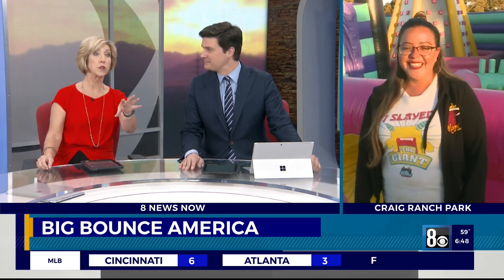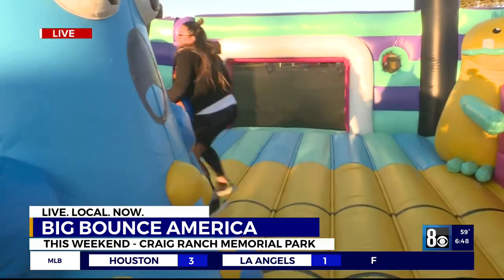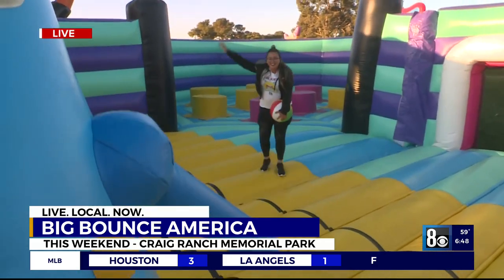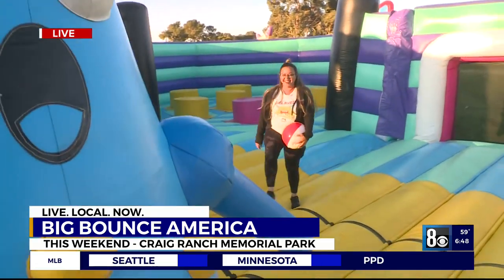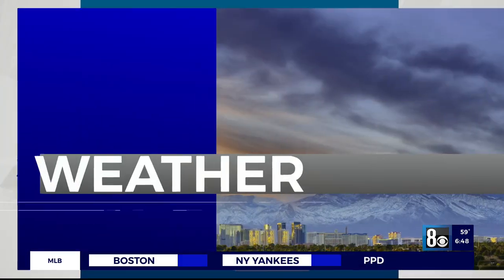Amanda, thank you very much for showing us around. Before she goes, Amanda, I don't really believe you can bounce there. Can you show us a bounce? Can you just prove that you really bounce in the house? All right, let's do it. There we go. There it is. Thanks, Amanda. There's the bounce we were missing. Do a somersault — come on, let's see it. No, no, no. She's drawing the line there. Ha ha ha.